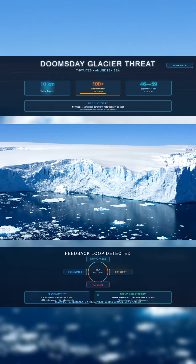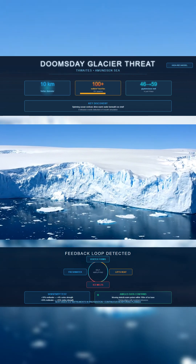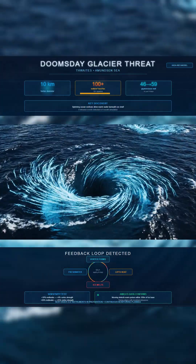The ice shelf holding back the Doomsday Glacier has a new threat rising from below. The latest high-resolution model reveals spinning ocean structures forming in the Amundsen Sea and driving straight into the underside of Thwaites.